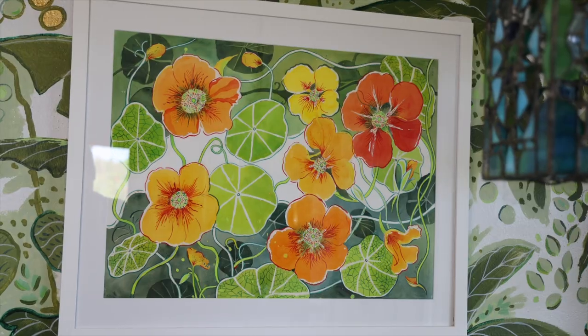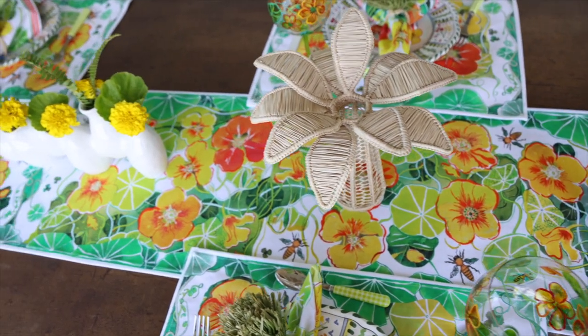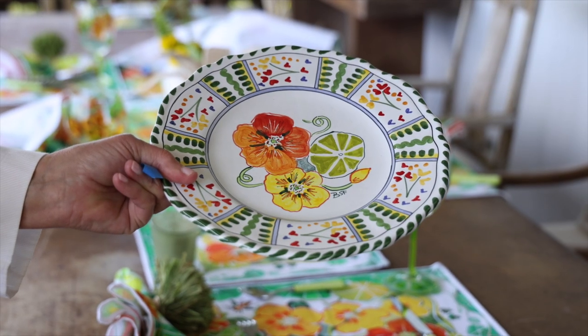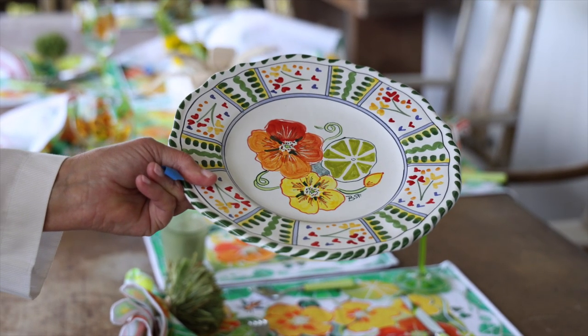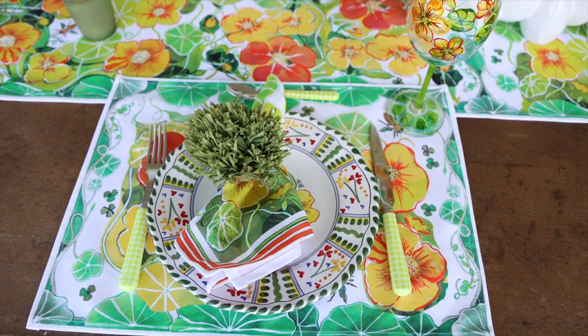This has been endlessly inspiring — the nasturtium. The original paintings are turned into textiles; they're all hand-blocked. Even my wine glasses are all hand-painted. These are the ceramics that are all each individually painted. I love the fact that my things are useful as well as beautiful.